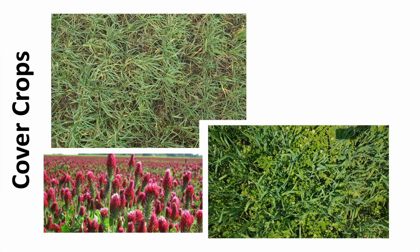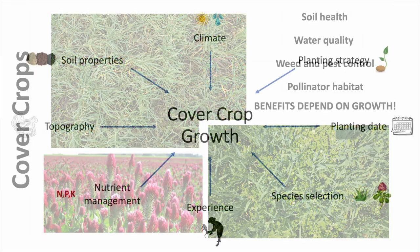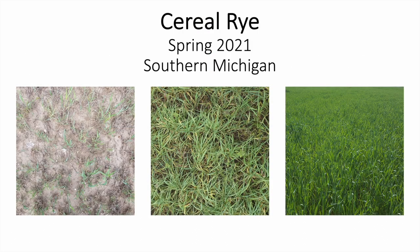Cover crops can offer numerous environmental and economic benefits, including improving soil and water quality, weed and pest control, and providing pollinator habitat. However, these benefits depend on achieving adequate cover crop growth, which is influenced by a wide range of factors that differ across farms, like soil properties, climate, and management practices. This means that we can end up with a really high biomass cover crop stand on one farm, but a very low biomass stand on another, sometimes even when the same cover crop species is grown at two farms right down the road from each other.